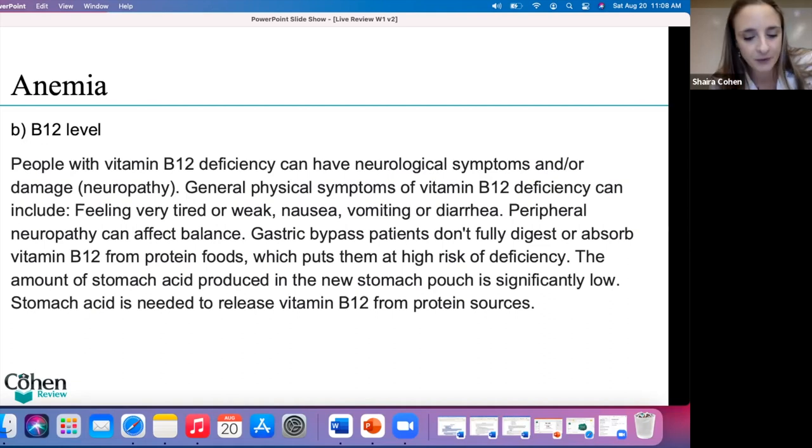What is the very first test you order if you suspect anemia? The least expensive and your first step? The right answer is a CBC. A CBC is the first test you order, because the hemoglobin and hematocrit come back low. The CBC tells you white blood cells, red blood cells, and platelets. If the hemoglobin and hematocrit are low, you need to further explore and see what type of anemia they have.